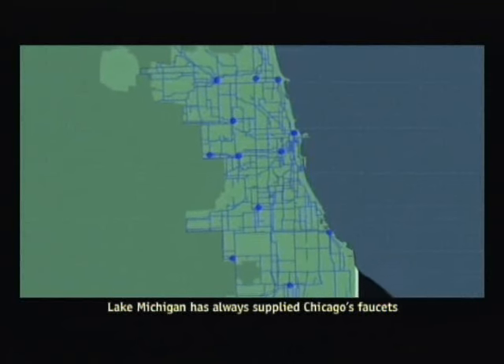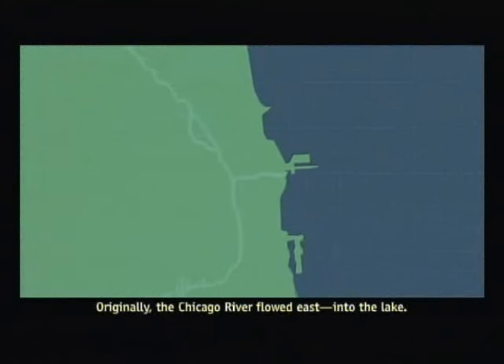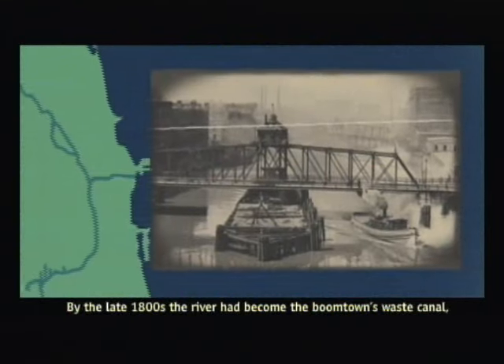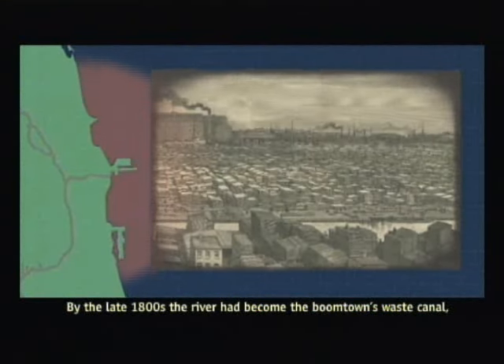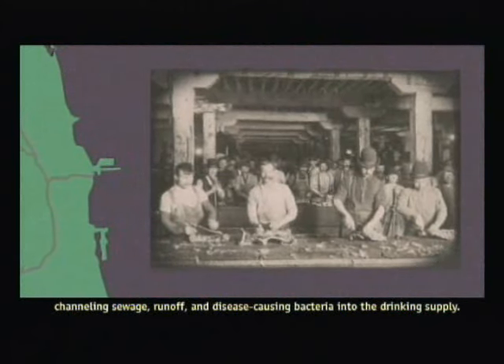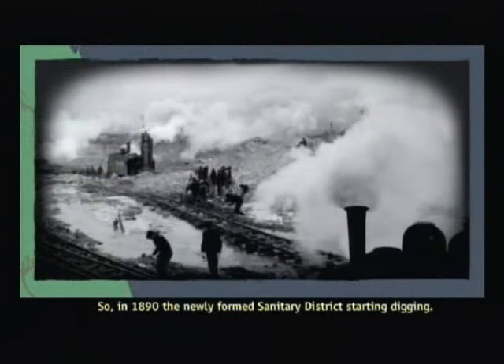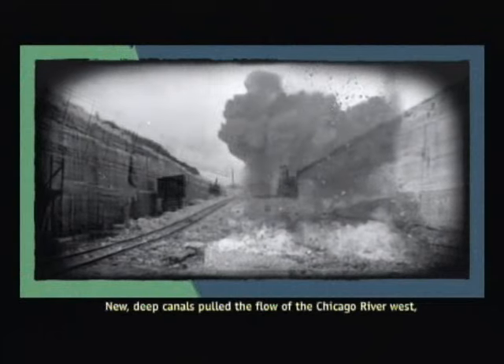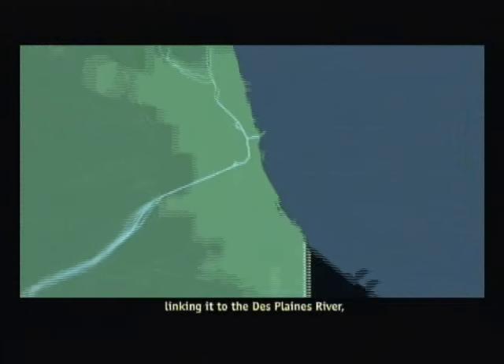Lake Michigan has always supplied Chicago's faucets, but for a long time it also received what was flushed. Originally, the Chicago River flowed east into the lake. By the late 1800s, the river had become the boomtown's waste canal, channeling sewage, runoff, and disease-causing bacteria into the drinking supply. So in 1890, the newly formed Sanitary District started digging. New, deep canals pulled the flow of the Chicago River west, linking it to the Des Plaines River, the Illinois, the Mississippi, and beyond.